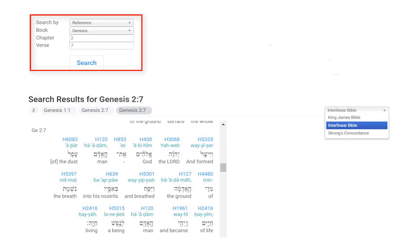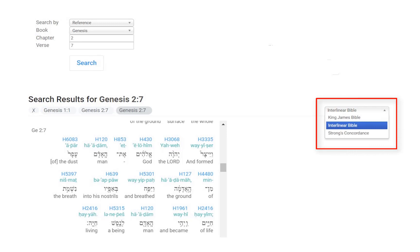Find Genesis 2, verse 7. We could switch using the drop-down menu on the right to either Strong's Concordance or the Interlinear Bible.